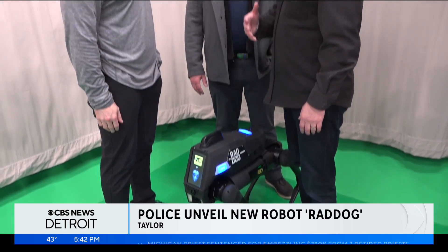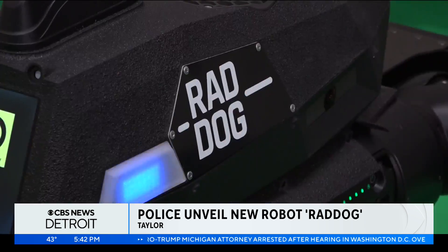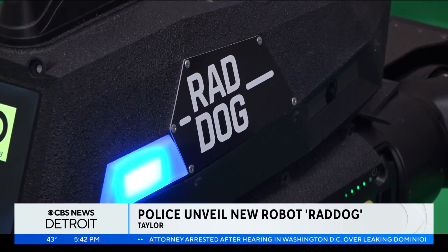Taylor PD is the first in the metro to work with the manufacturer of robotic assistance devices to acquire this cutting-edge tool for policing. So that we now can evolve Rad Dog moving forward through the cooperation of Taylor, so we can get feedback every day on exactly how Rad Dog's performing, so we can make improvements when needed.